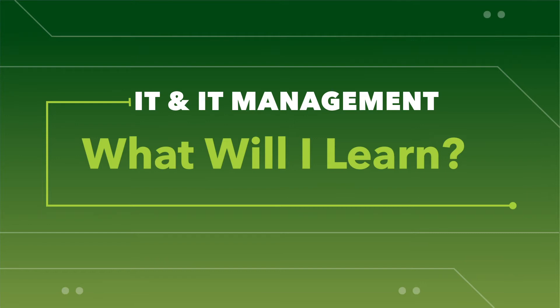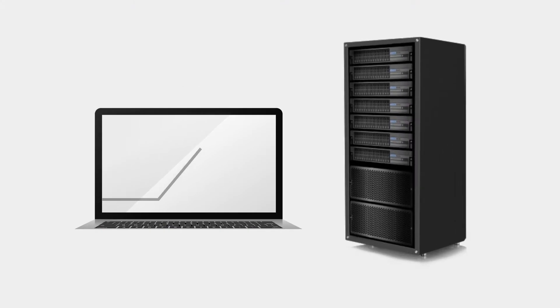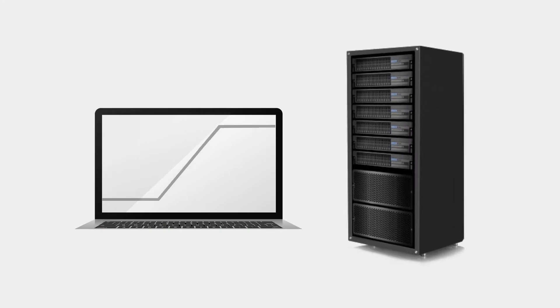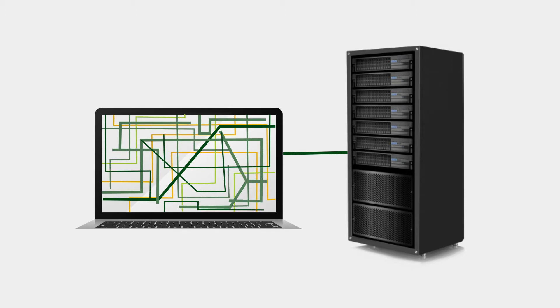Students in our IT programs learn to design and support critical hardware and software systems. In our Associate's degree program, students develop the skills they need to deploy, configure, and troubleshoot IT infrastructure for businesses and other organizations.